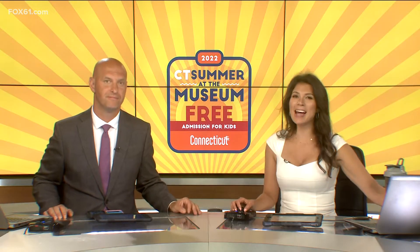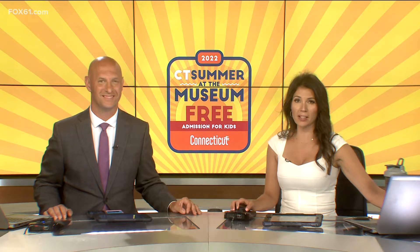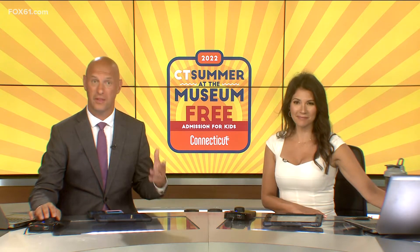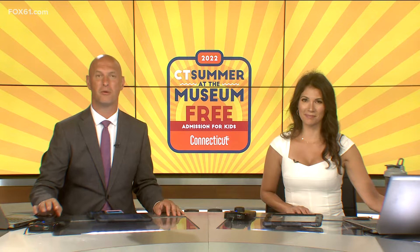Summertime might be a break from school, but it doesn't have to be a break from learning. A trip to the museum can be a great way to make learning fun. There's a great deal for families we've been telling you about — one that can save you some money on your next museum trip. It's called CT Summer at the Museum. Here's Keith McGilvery with more.